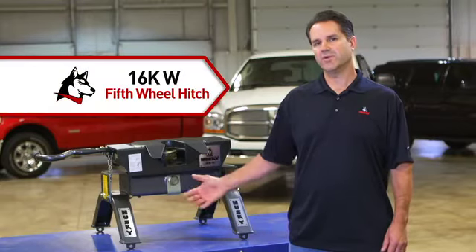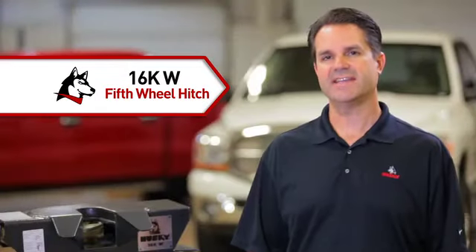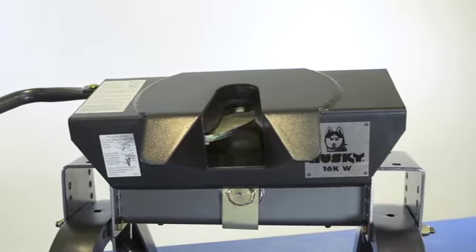Enter the 16KW fifth wheel hitch from Husky Towing Products. With a fully articulating head, it can hook up in real life situations by presenting the correct angle to the kingpin. A tilt plate design can only go so far.